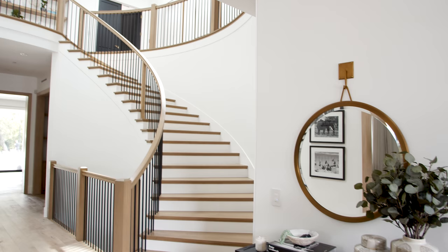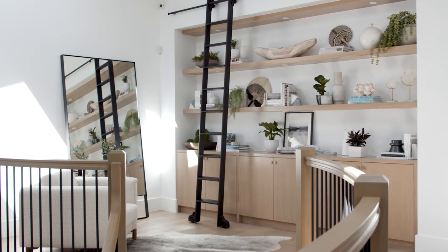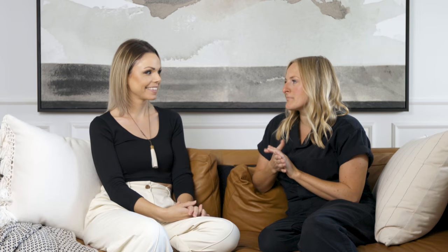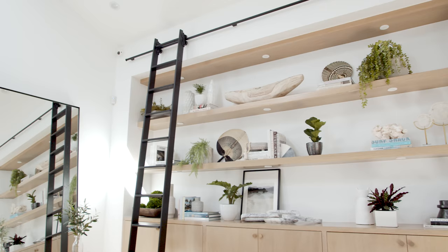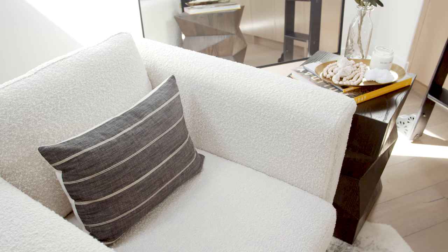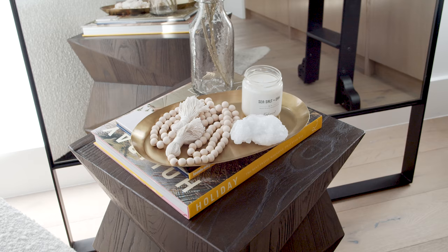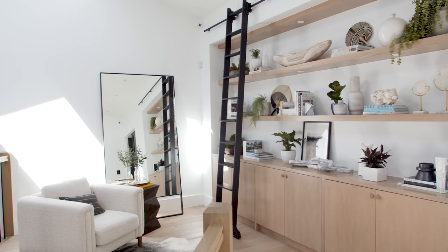When you walk up the beautiful stairs you get to this amazing landing which serves multiple purposes. There's tons of beautiful natural light coming through the skylights, so we did a huge oversized mirror. One of James's must-haves in the house was a rolling library ladder, and with the huge built-ins at the top of the stairs it was the perfect place for it. There's also a beautiful Bobby Burke-style boucle armchair — just the perfect cozy place to curl up and have a drink or tea in all that natural light.